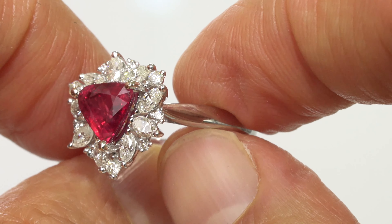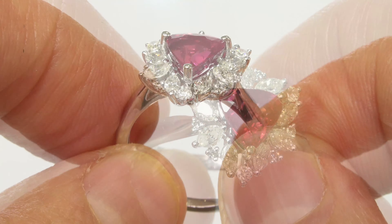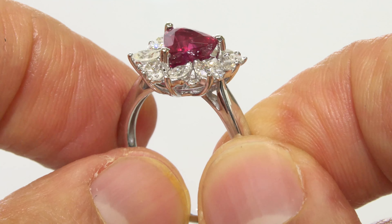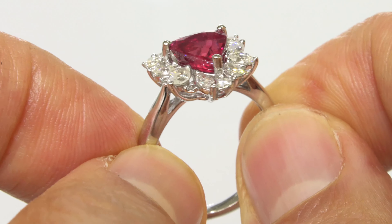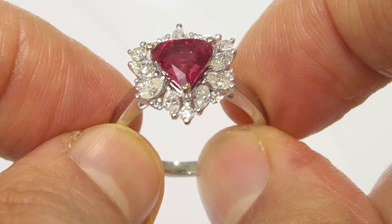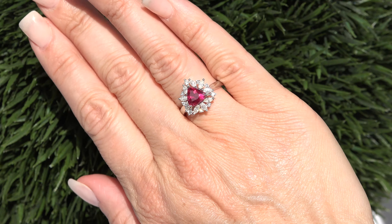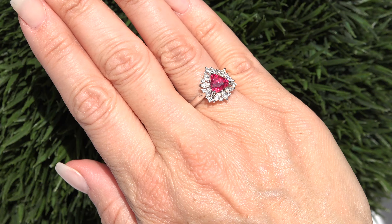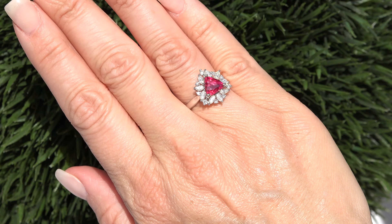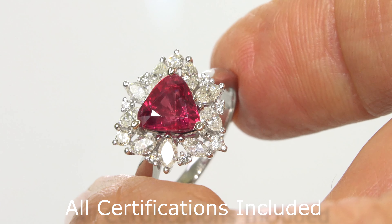Our staff gemologist has checked and verified every aspect of the ring, and concurs with GIA that this is a 100% natural, unheated ruby, which is accented with 100% natural, earth-mined diamonds, and is set in heavy, solid 14-carat white gold, which is documented in the Certified Jewelry Gemological and Authentication Report. Both the GIA Report and the Certified Jewelry Report will be included with your purchase.